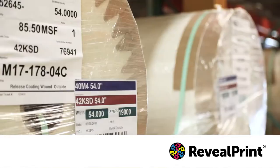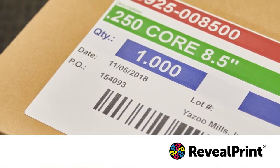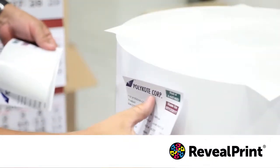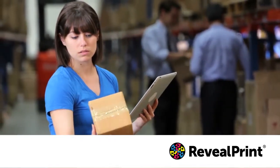Warehouse and distribution facilities already using color labels can combine multiple labels into one. With up to eight colors plus black, RevealPrint can be used to identify carriers, storage location, or special shipping requirements using a single label. Efficiencies can be realized in cross docking and material handling when using color coded packaging.